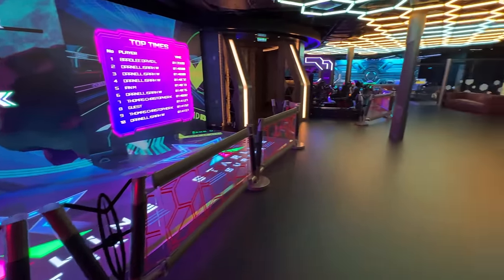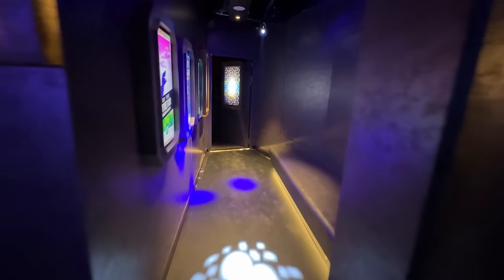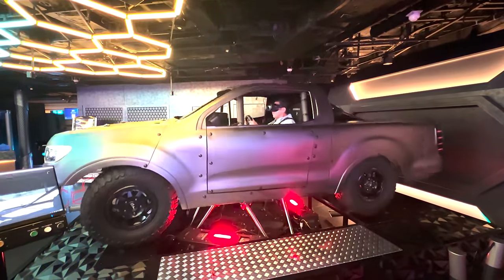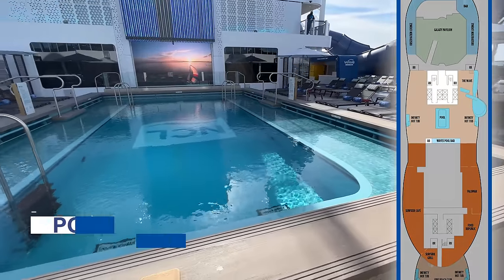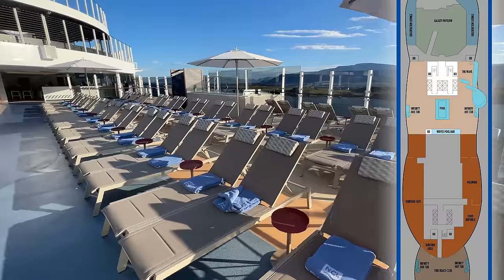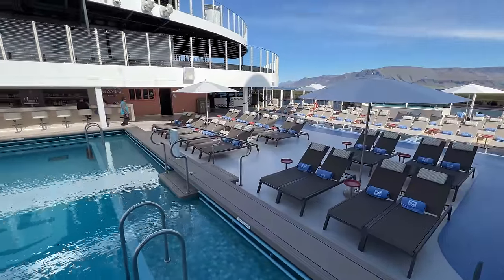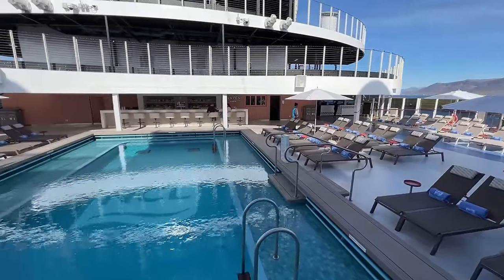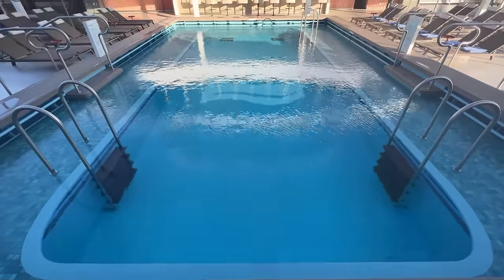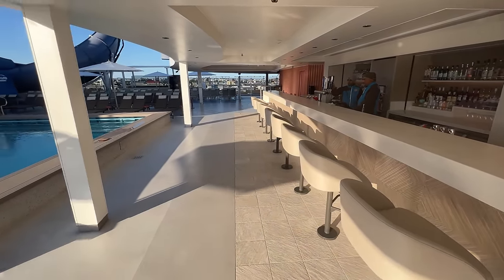The escape room is excluded from those costs and is expected to cost $15 per person. Heading outside on Deck 17, there is the pool deck. This area features a central pool with plenty of surrounding loungers. There are also two infinity hot tubs — one starboard and one port side — both offering options for a relaxing poolside experience. Like many NCL ships, the main pool area does feel rather small for a ship of its size. The Waves Pool Bar is located nearby, serving up your favorite poolside drinks.